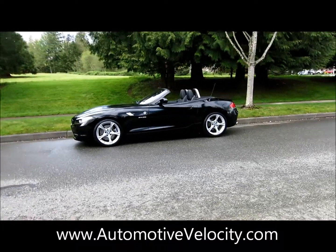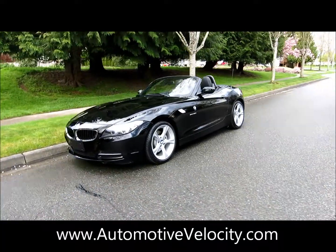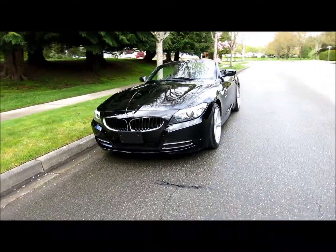This is our BMW Z4. It's a 2011. This only has 44,000 miles on it. What a beautiful car this is.